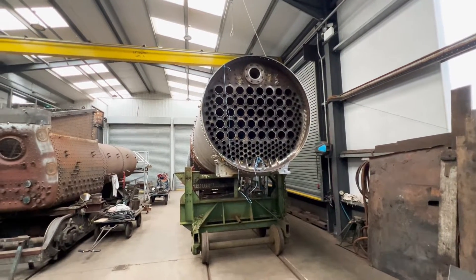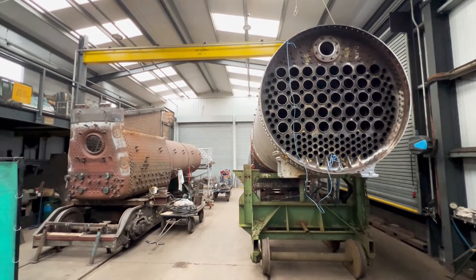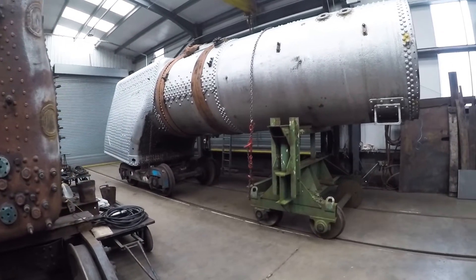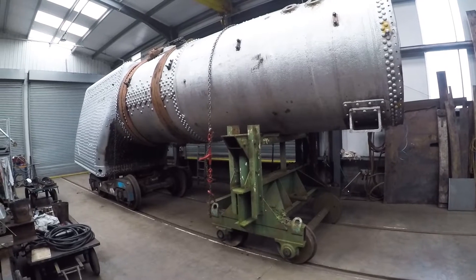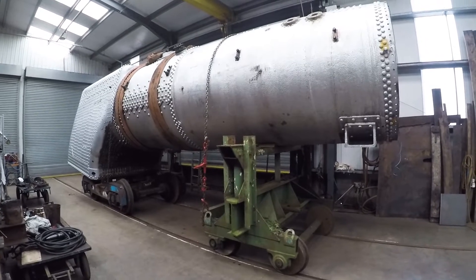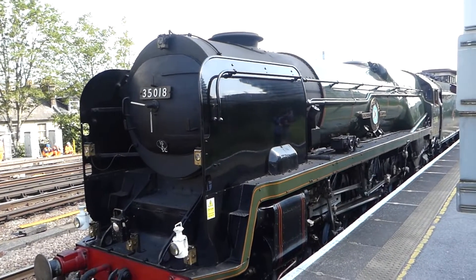A rare chance to see the thermic siphons that OVS Bulleid put on his Pacific locos. In the boiler shop at Ropley on the Mid-Hants Railway is the boiler of Canadian Pacific 35005, and you've got a chance to see these thermic siphons inside the firebox — obviously usually hidden amongst all the fire and goings-on inside a steam loco.